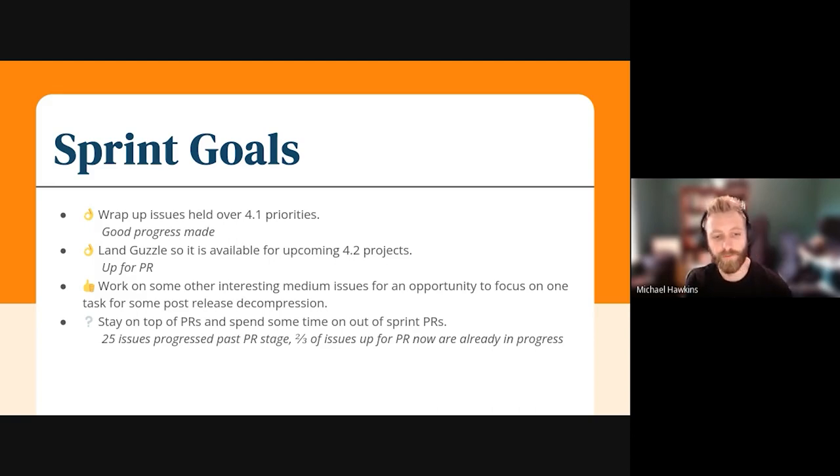We also wanted to stay on top of peer reviews and spend some time on out-of-sprint peer reviews from the community and such. I sort of put a question mark on that one, but I think it went pretty well. There are 25 issues in the sprint that progressed past peer review, and two thirds of the stuff that's currently up for peer review is already in progress. So if it's not finished today, hopefully we'll be wrapping up in the next little while.